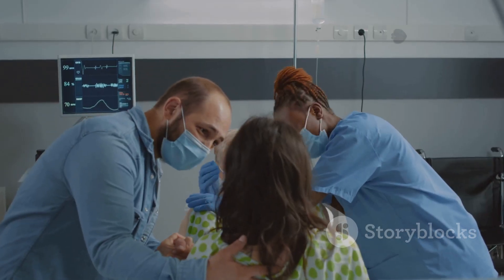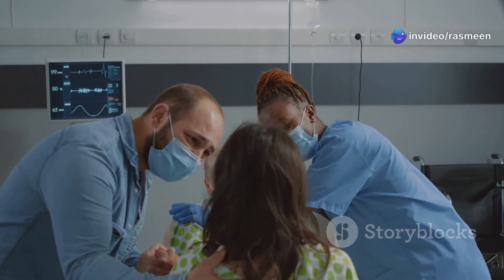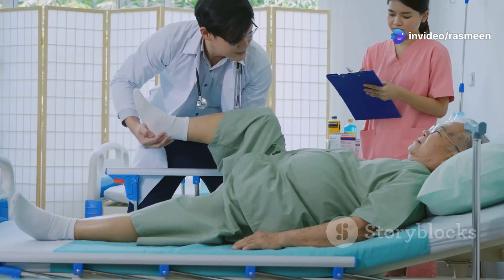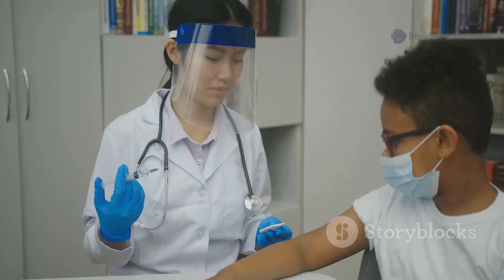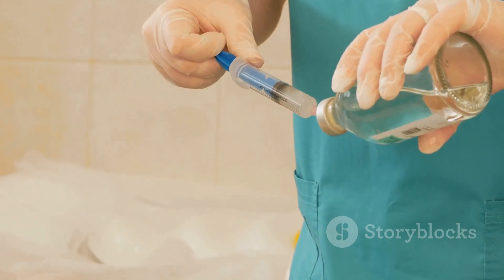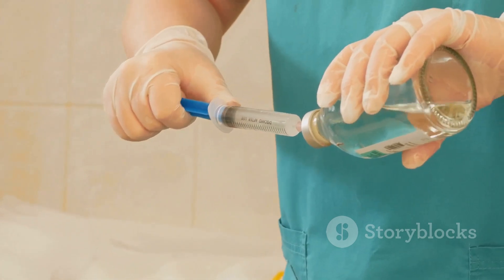High yield tips: prioritize ABCs and neuro checks. Start antibiotics immediately and always check for ICP signs before an LP. Encourage vaccinations — they're lifesavers. Remember, cloudy CSF — call the provider and start antibiotics. You've got this.